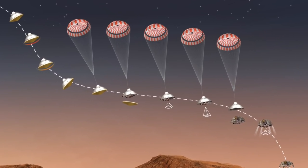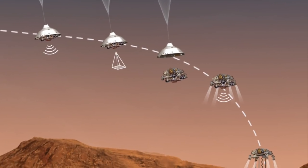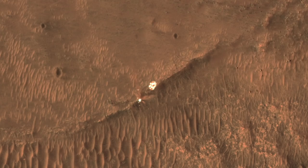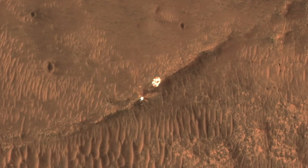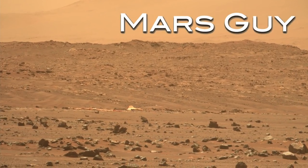On February 18th, 2021, the Perseverance rover did a one-minute, 50-second skydive, followed by a powered final descent after cutting loose from its parachute and back shell. They went down hard. Now Perseverance has imaged the aftermath on this episode of Mars Guide.